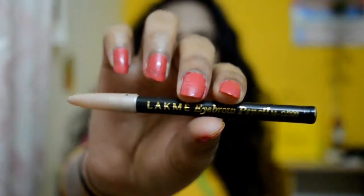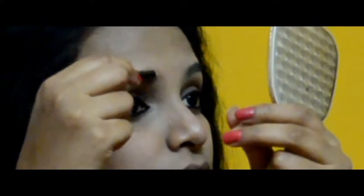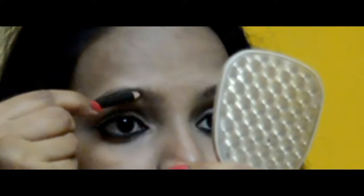Next, I'm using the Lakme eyebrow pencil to enhance my eyebrows. I'm filling in the incomplete parts of my natural eyebrows and extending toward the ends of the eyebrows.